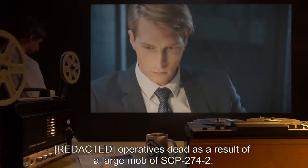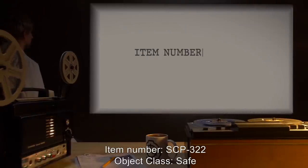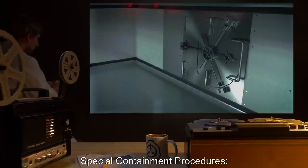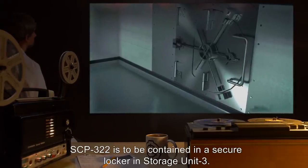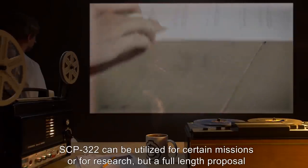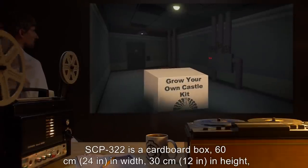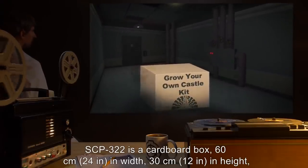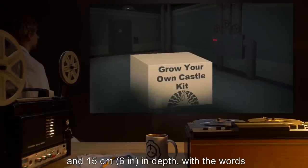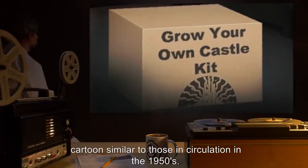Item number SCP-322, object class: Safe. Special containment procedures: SCP-322 is to be contained in a secure locker and storage unit 3. SCP-322 can be utilized for certain missions or for research, but a full-length proposal must be submitted and accepted. Description: SCP-322 is a cardboard box, 60 centimeters (24 inches) in width, 30 centimeters (12 inches) in height, and 15 centimeters (6 inches) in depth, with the words 'Grow Your Own Castle Kit' and a stylized cartoon similar to those in circulation in the 1950s.